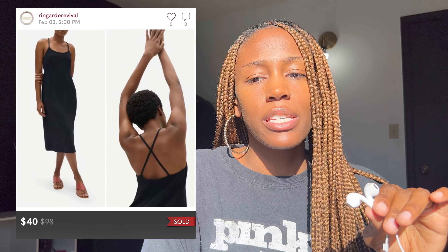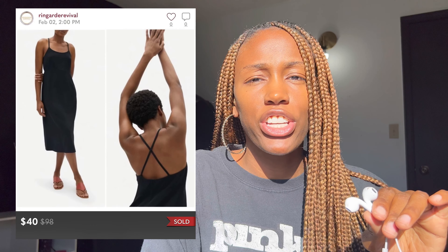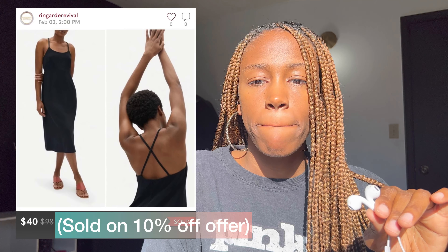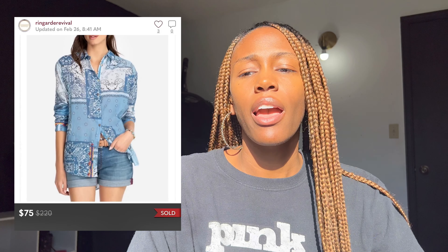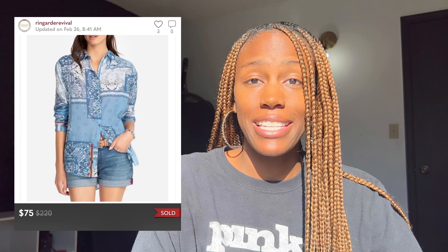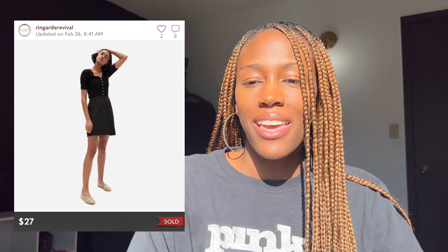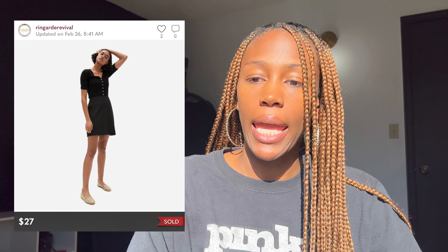All these sales I'm talking about right now all sold on Poshmark. Next was an Everlane slip dress in that Japanese go-weave material — I picked it up for $6 and sold it for $36. Next up was a Johnny Was patchwork shirt — I picked that up for $6 and sold it for $75. Then an Everlane skirt — picked up for $4, sold for $27.